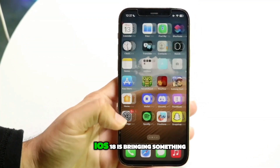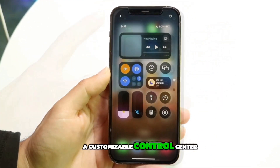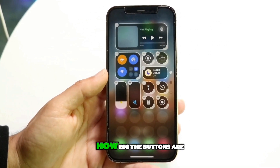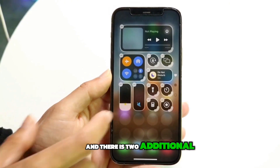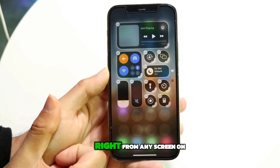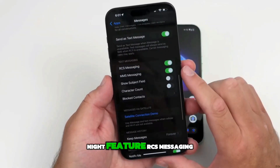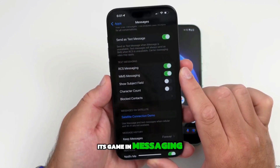Eighth feature: customizable Control Center. For those who love to personalize their tech, iOS 18 is bringing a customizable Control Center. This is huge because it lets you decide what shows up in your Control Center, how big the buttons are, and make it your own. There are also two additional screens for media and smart home controls, which means quick access to the things you use most, right from any screen on your iPhone.